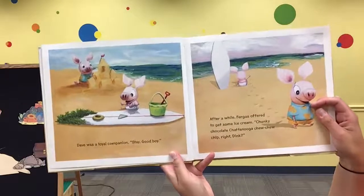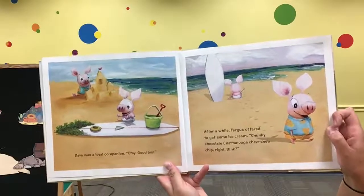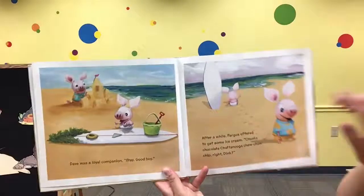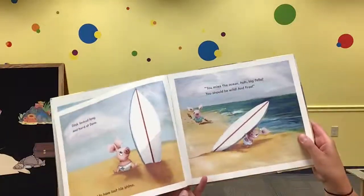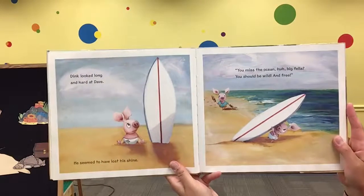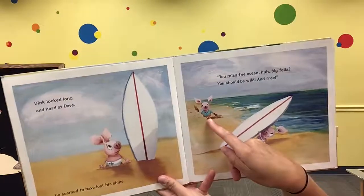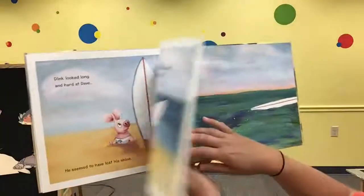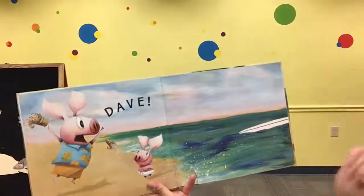They used their pebble that looks like an eyeball, their possible shark-tooth seashell, and their seaweed, and they made the surfboard into a person, and they named it Dave. Dave was a loyal companion. After a while, Fergus offered to get some ice cream — chunky chocolate Chattanooga choo-choo chip. And it looks like Dink's giving the thumbs up. Can you give the thumbs up? Dink looked long and hard at Dave. He seemed to have lost his shine. 'You missed the ocean, huh, big fella? You should be wild and free!' Uh-oh, here comes Fergus with their ice cream. But what will Dink do? Oh no! And Fergus yells, 'Dave!' and he drops the ice cream.